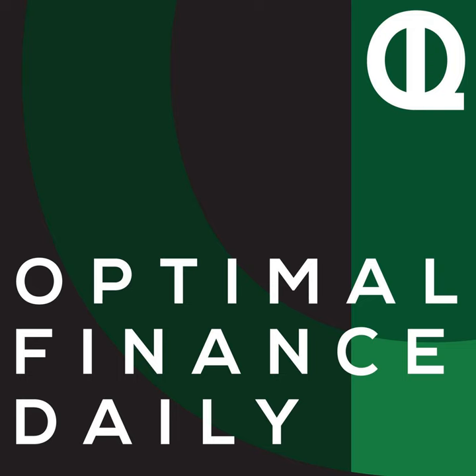This is Optimal Finance Daily, episode 1077. What to look for when buying a house — hint, not the granite countertops — by Emily Guy-Burkin with ptmoney.com. I'm Dan, your host and narrator, bringing you some of the best blogs on personal finance in audio form.